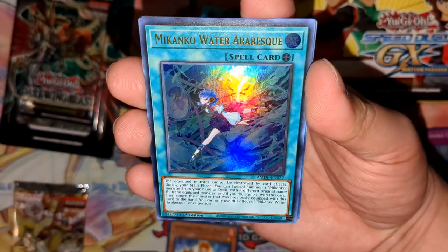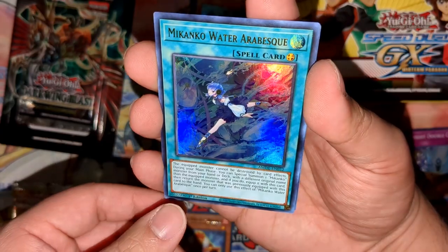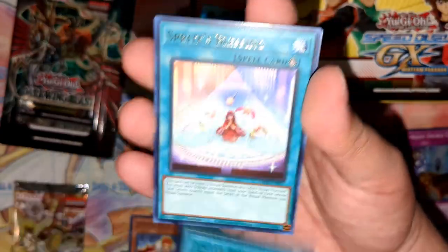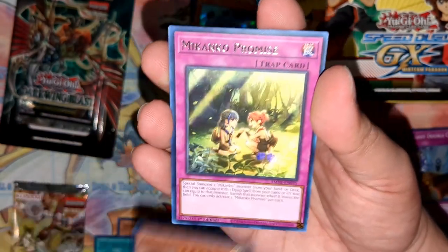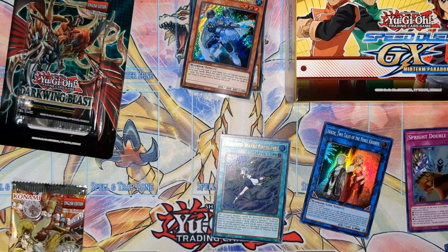Next up is Amazing Defenders pack number two. We're in for Noble Knights again. Got Mikanko Water, Rescue-ACE — our first ultra rare, not bad. Also Limiter Removal reprint, Sprites Blessing, Preparation of Rites, Armed Protector Dragon, and Aim'd Protector. I always forget how many cards come from the back of these seven-card packs.